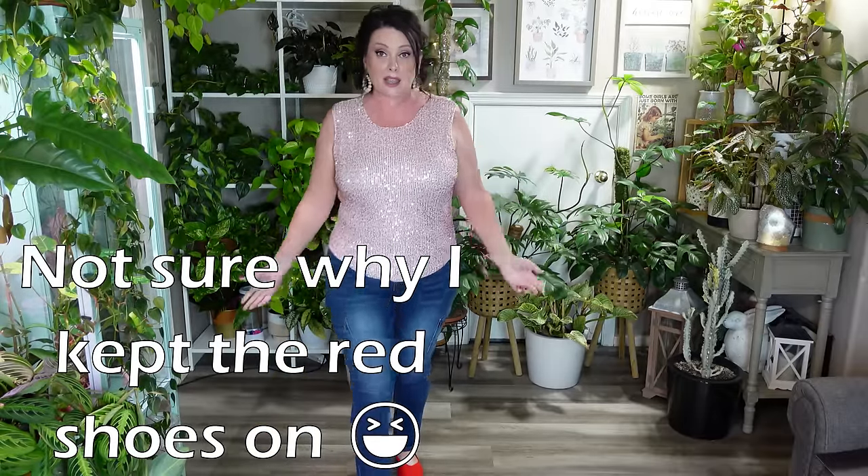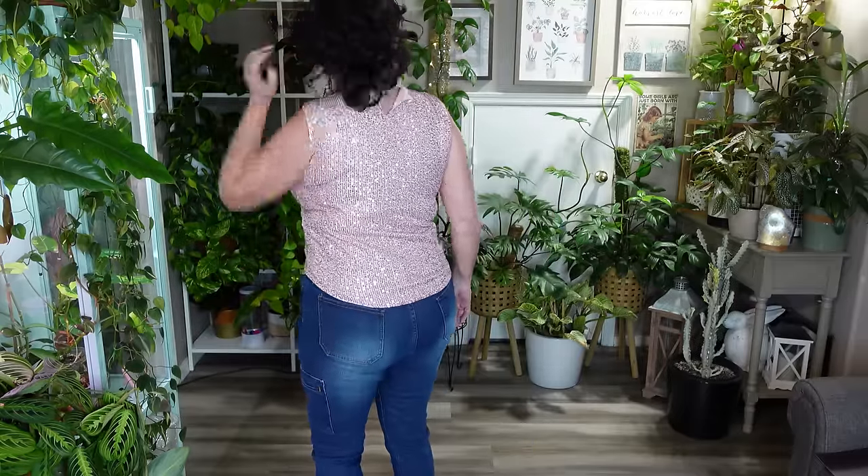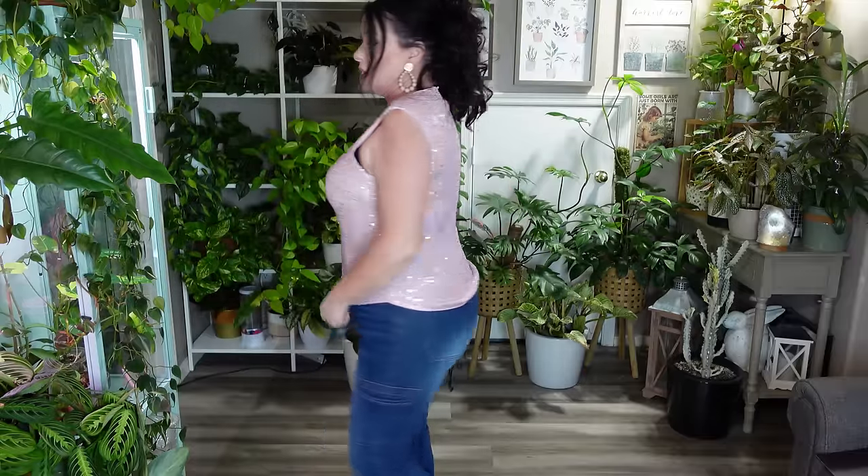Here is the pink sequin top. I don't know — I had a different vision for this, but I think it's kind of giving me an older-than-I-am vibe. It is cute. I couldn't get it buttoned here. This is what it looks like in the back — sequins all the way around. You guys will have to let me know: is it making me look older? It is a little bit scratchy when I rub my arms on it. I think it would look cute with a different color pants.